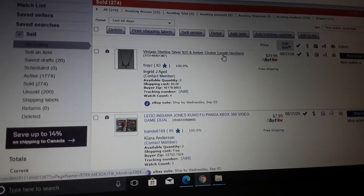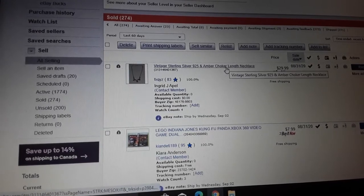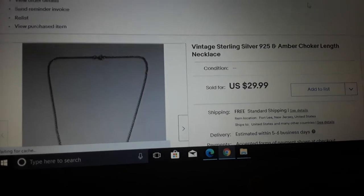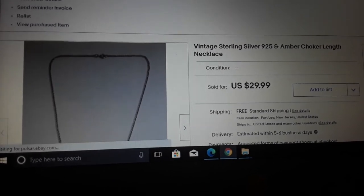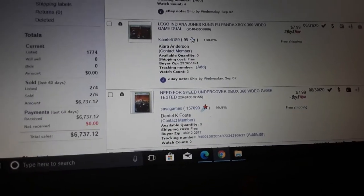Here we go — vintage sterling silver 925 and amber choker-length necklace. I haven't had a lot of big ticket sales. It's just a pretty necklace. People like amber. The photography is what made it sell, and just that it's pretty — it's not designer or anything. The key keywords were amber and choker-length necklace.